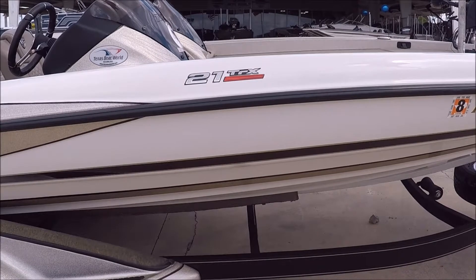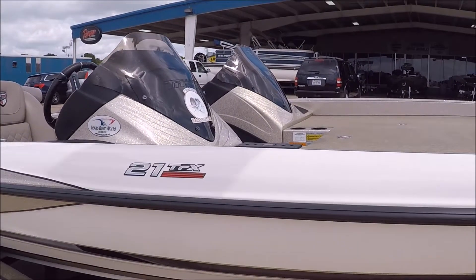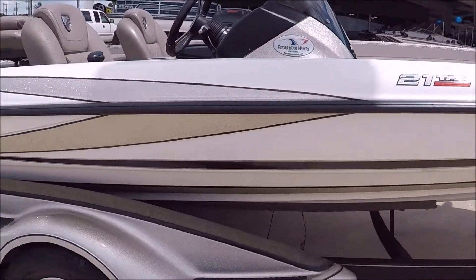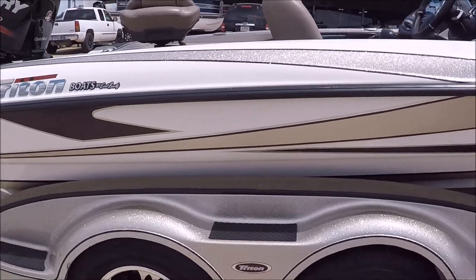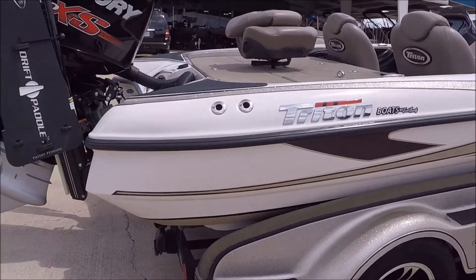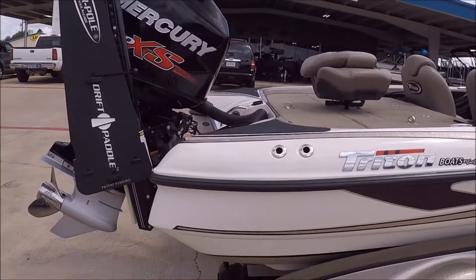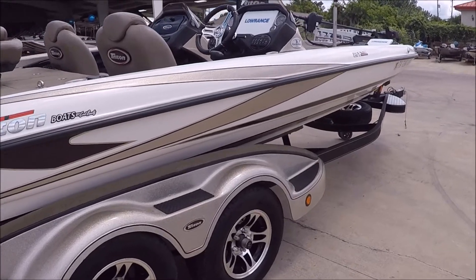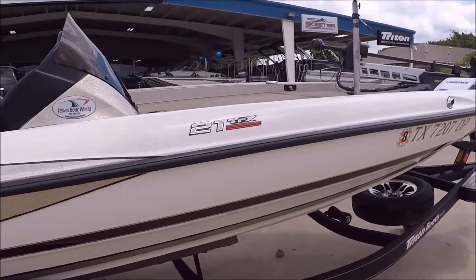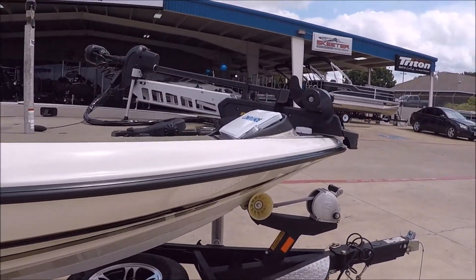We just got this 2017 21 TRX — a custom colored boat. The customer who bought it is a very good friend of mine, and he is ready to step up to a 22-foot boat. Like myself, he wants a better ride and doesn't need all the speed.